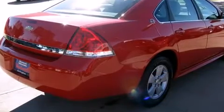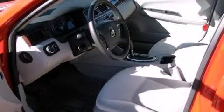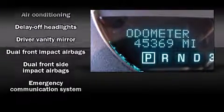Chevrolet prioritized practicality, efficiency and style by including front and rear reading lights, a tachometer, a trip computer, an outside temperature display, remote keyless entry and one-touch window functionality.